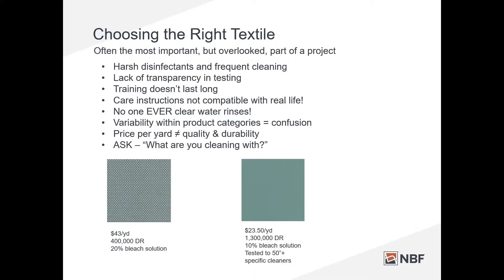You might get information when you make a purchase about care and cleaning, but the care instructions aren't really compatible with what you're doing in real life. You might see something that says it's bleach-solution cleanable, but the test for that was leaving bleach solution on the textile overnight or over the weekend and checking for discoloration. That isn't real life in a facility. My strong advice is that anytime you're cleaning with a chemical or disinfectant, let it do its thing, follow the dwell time instructions, but then go back and clear-water rinse. You'll get all that residue off the textile, which is better for your patients — no one wants to sit on something full of chemical residues.